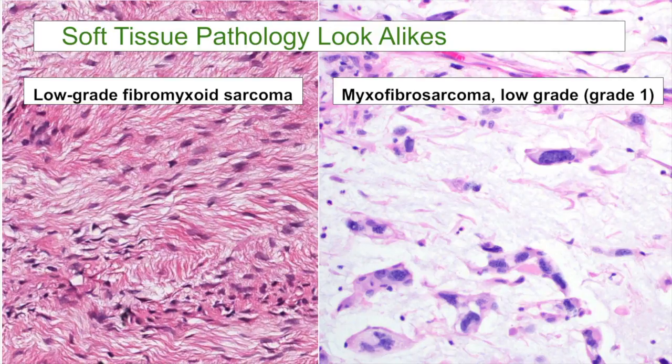Wait a second — those things don't actually look alike at all. And that's right. These are not really look-alikes. These are what I like to call name-alikes. They sound very similar in their names, and that's frustrating and confusing to pathologists. But they actually look quite different and are easy to tell apart based on their microscopic features and also their clinical features.